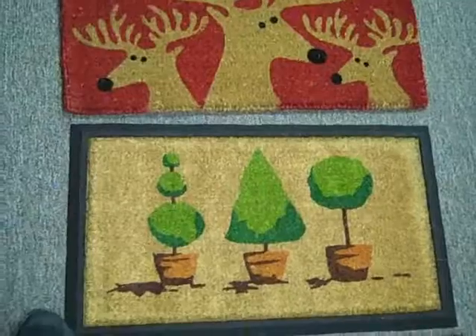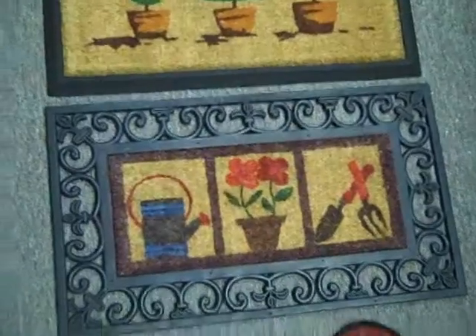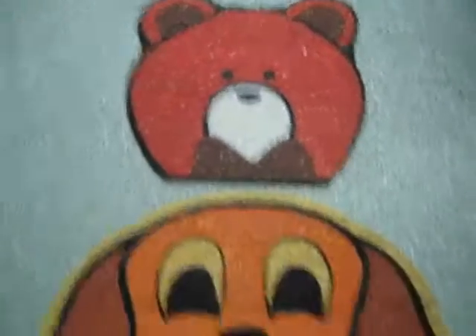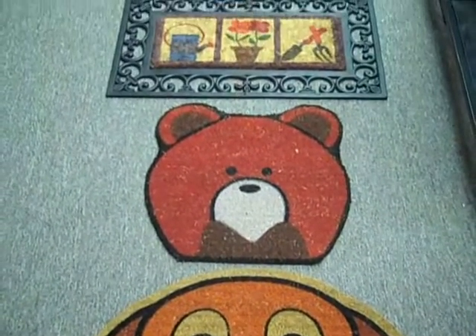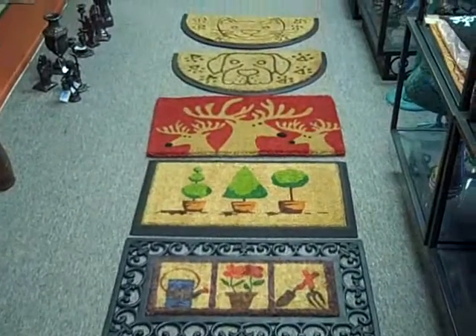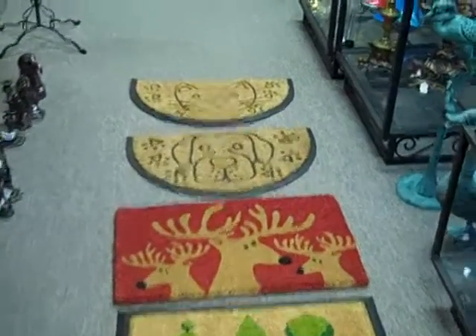We've got a bunch of different designs — I just grabbed a few of them, but they're all on the website at www.giftbaycreations.com. That cute little bear again, and then another dog one. You can also call us at 818-540-2960.